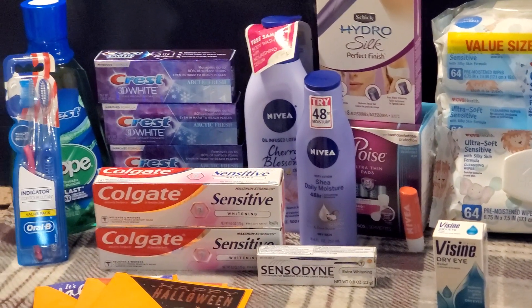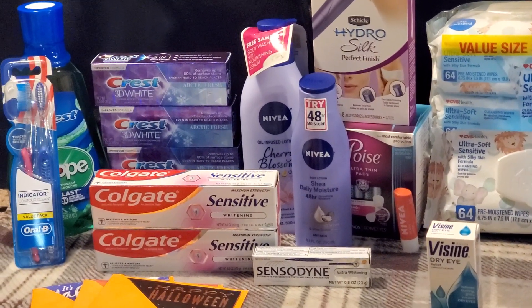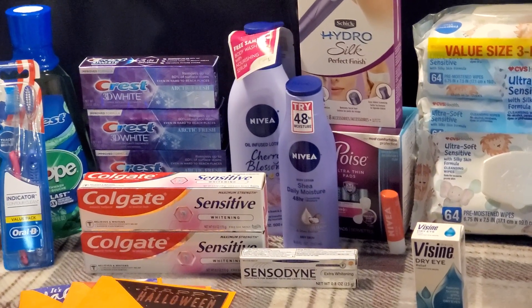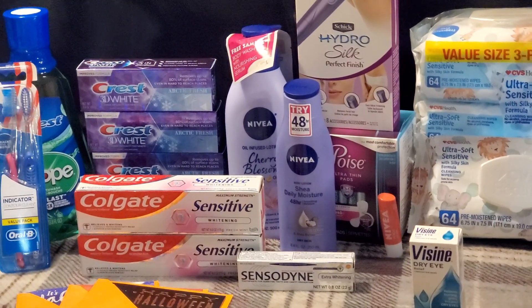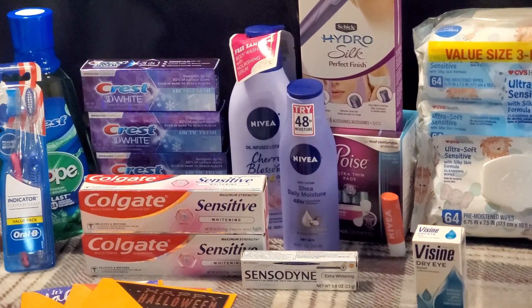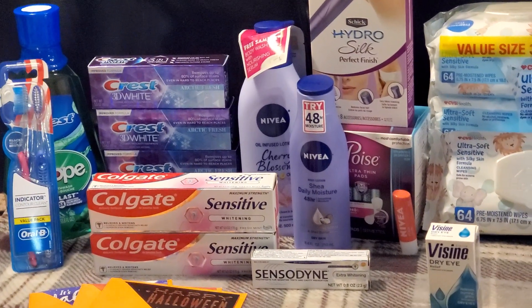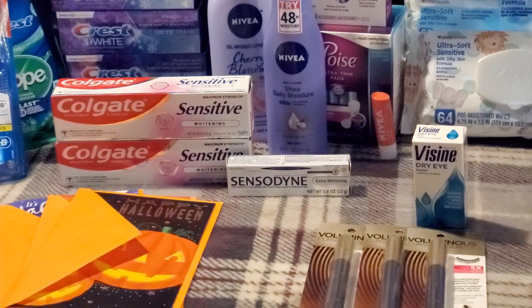The toothpaste and mouthwash together totaled $15.95. I had the $6 off four digital and the $1 off digital, then used the $4 off $14 CRT, bringing everything down to $4.95 out of pocket. I got back $5 for the toothpaste and $2 for the mouthwash — $7 back total — making it free and a $2.05 money maker on all five products.